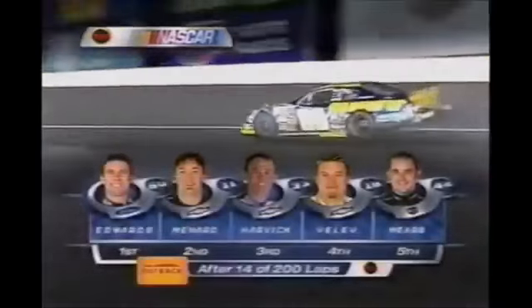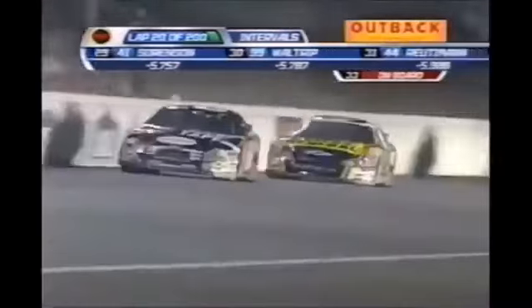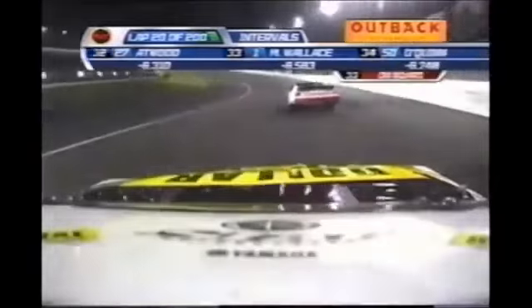Second caution of the race. Carl Edwards is the race leader. You're watching the NASCAR Busch Series on TNT. The 33's on a mission. Now we're going to see if Carl can go fast. There's egos playing here right now. He's going to go as hard as he can go.